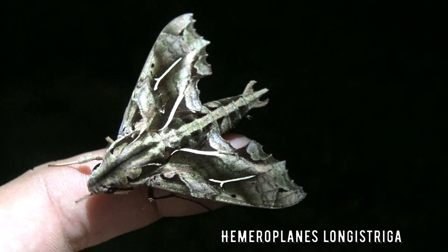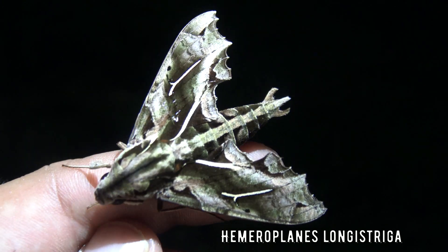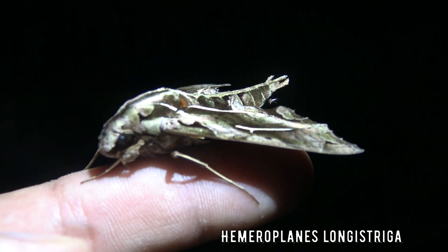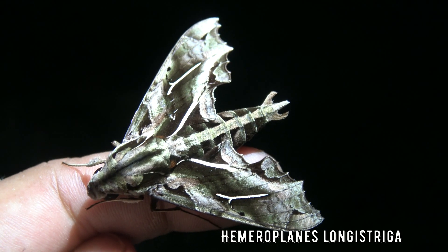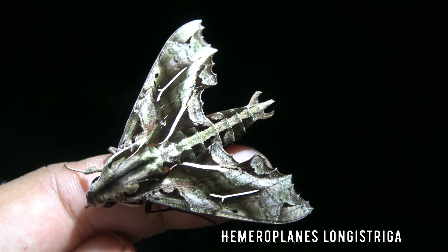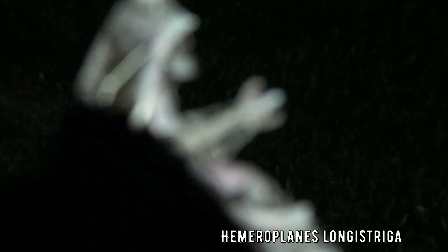This one is crazy beautiful. It is known as the dragon sphinx or Hemeroplanes longistriga. This species appears to have a restricted range from Brazil to northern Argentina, recorded in the south, southeast and northeast regions of Brazil. It appears to favor higher altitudes. Honestly, it is probably one of my favorite species of sphinx moths. Maybe one day we will be able to breed this species in captivity — wouldn't that be amazing?